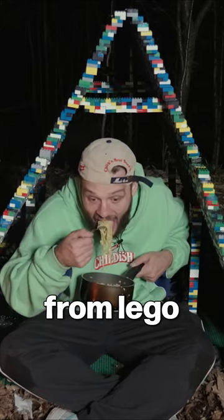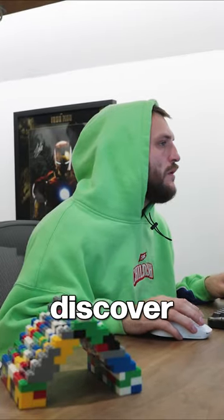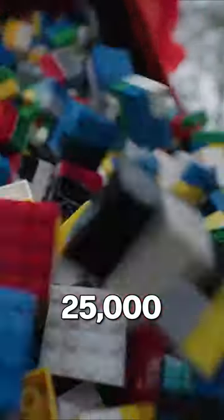I built a tent entirely from LEGO and spent the night in it. I started out by modelling the tent in 3D software, only to discover that I needed 25,000 pieces of LEGO.